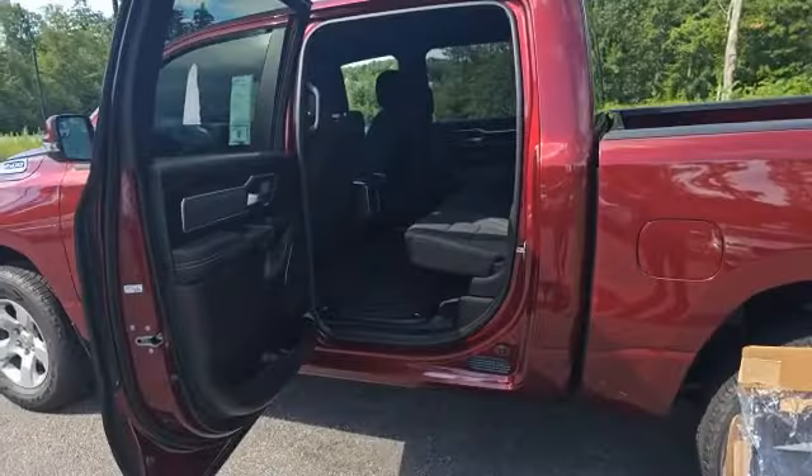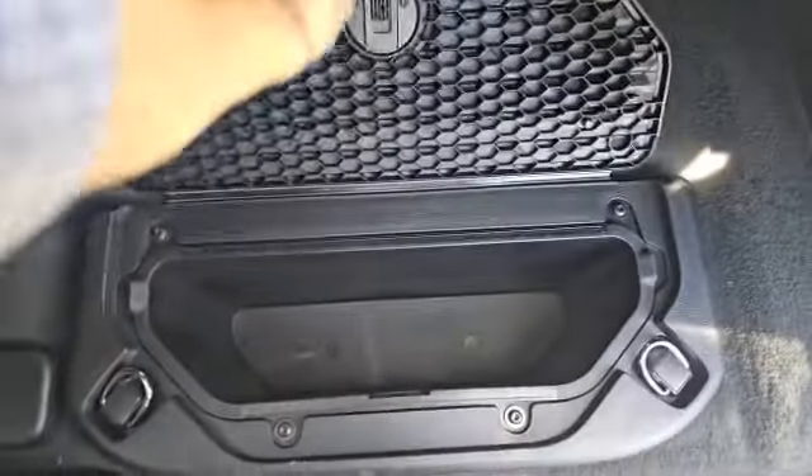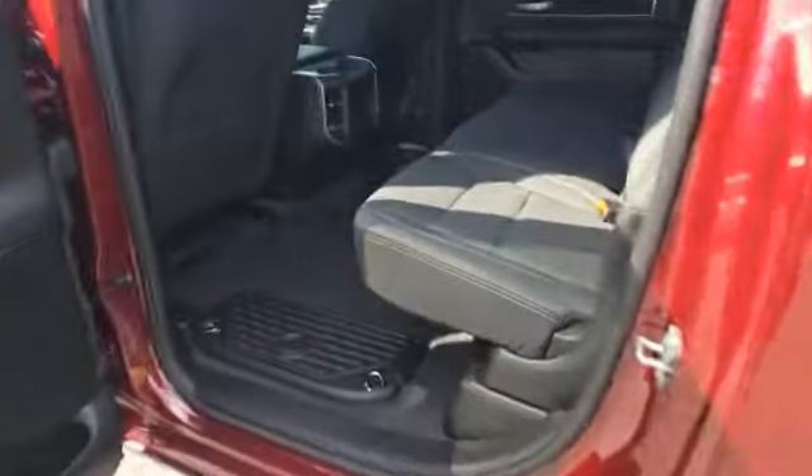This is a crew cab size model so there is plenty of space in the back seat. There are second-row in-floor storage bins for some added storage. You can also flip these seats up for additional storage.